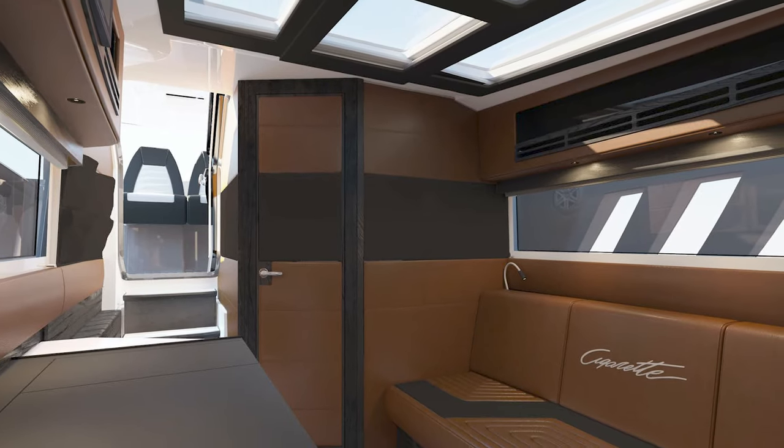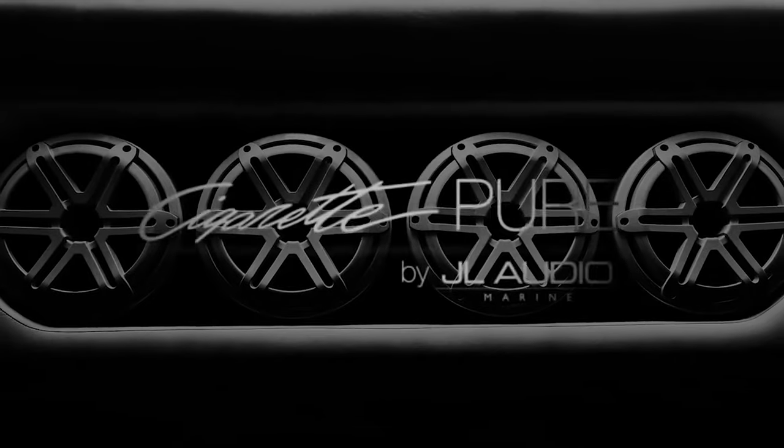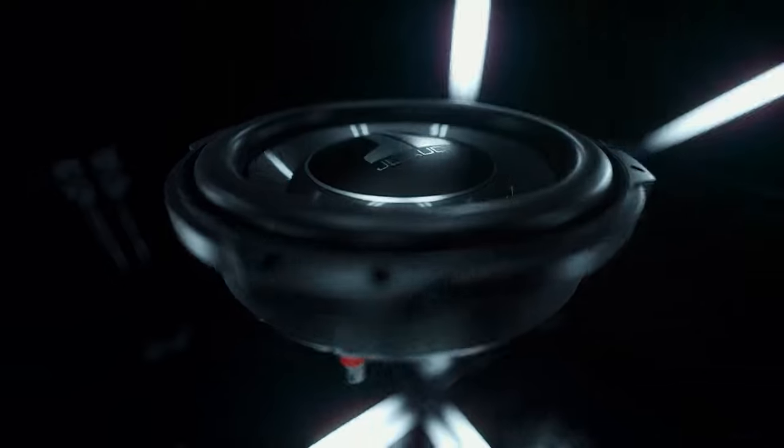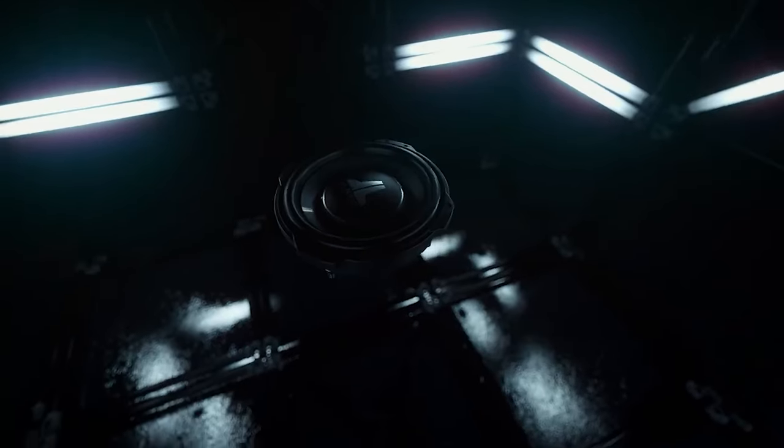The cabin along with the restroom has a ceiling height of roughly six and a half feet. There are also multiple JL speakers hidden throughout the cabin that provide the perfect surround sound experience while sticking to the sleek design of the rest of the boat.